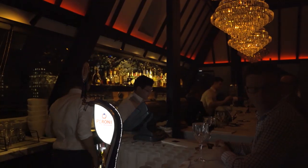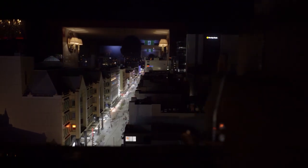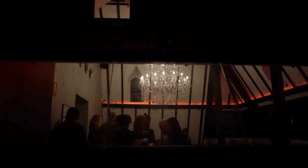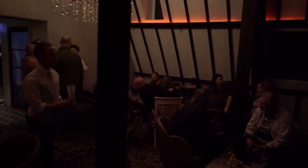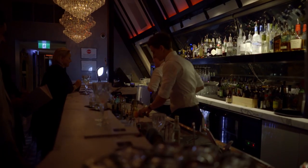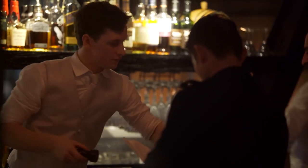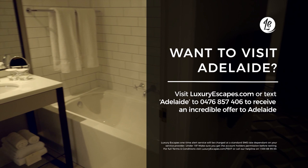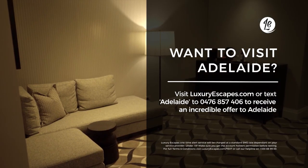The elegance doesn't stop at the dinner plate at the Mayfair. The chic and relaxed Hennessy Bar on the hotel's rooftop is the perfect place to watch the city below and is popular with guests and locals alike. Named after the architects Hennessy and Hennessy, father and son, the bar connects to the past while embracing the future — a meeting place open to the whole community, because everyone loves a rooftop bar. If you want to stay at the best hotels in Adelaide, visit luxuryescapes.com or text Adelaide to 0476 857 406.